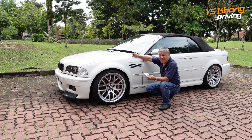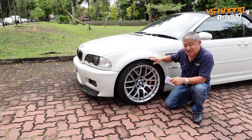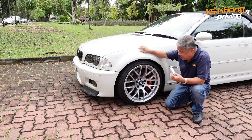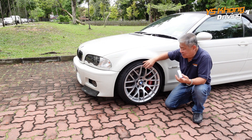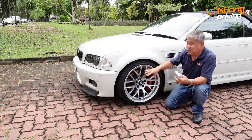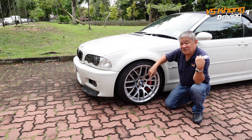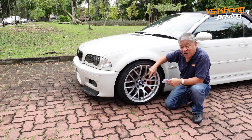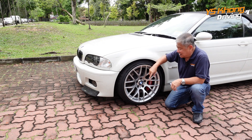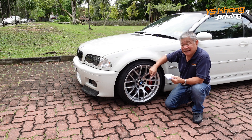The front suspension is made up of McPherson struts, while the back has a multi-linked arrangement. These wheels look very nice — but actually they are modified and are from the owner's other M3, which is the E92, and these are 19-inch. The original wheels on this car are actually 18-inch, running 225/40 series in the front and 255 at the back. The owner has put in 235/35 tires which are wider, and the back has gone to 265. With 19-inch wheels the car will corner and handle better than the standard 18-inch, so this car is actually much better than in stock form.